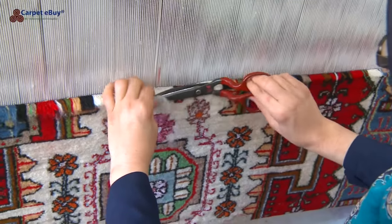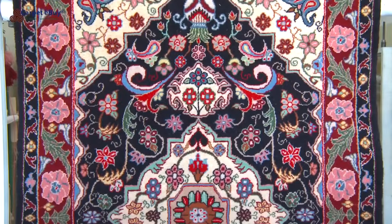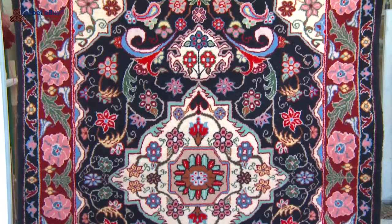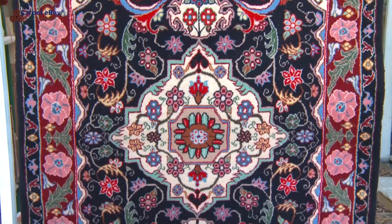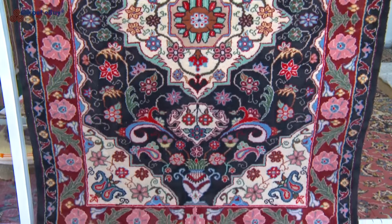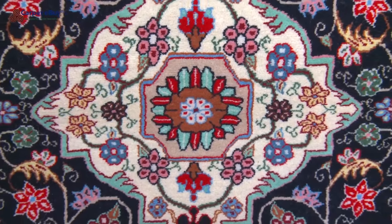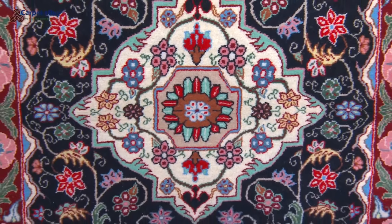Like many towns in the Hamadan region, carpet weaving is the industry that employs the most people. Rugs in the area have two things in common: the use of the Turkish knot and the amount of weft use between the rows of knots. However, the patterns they use vary greatly from town to town.